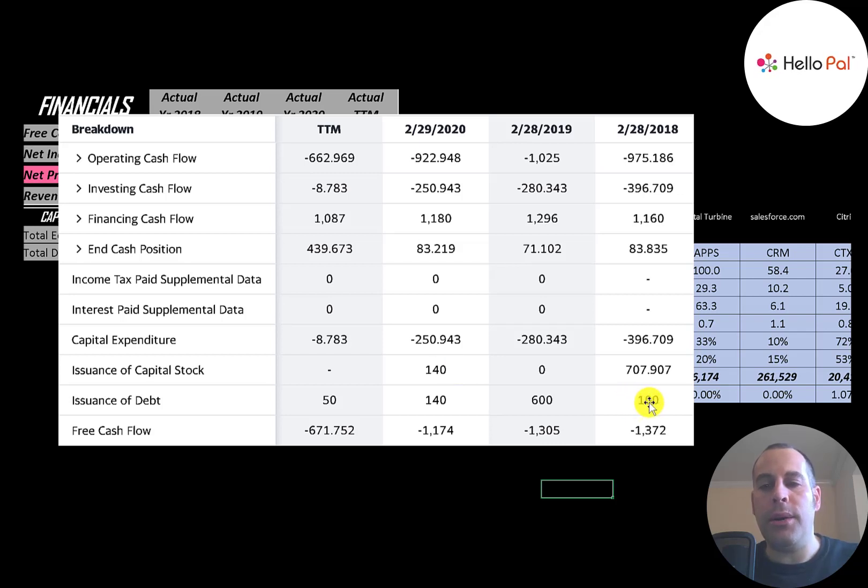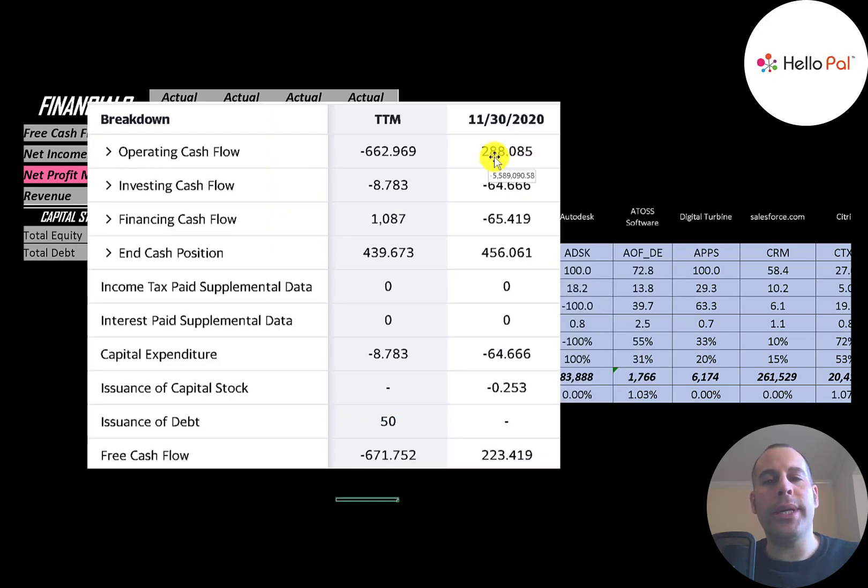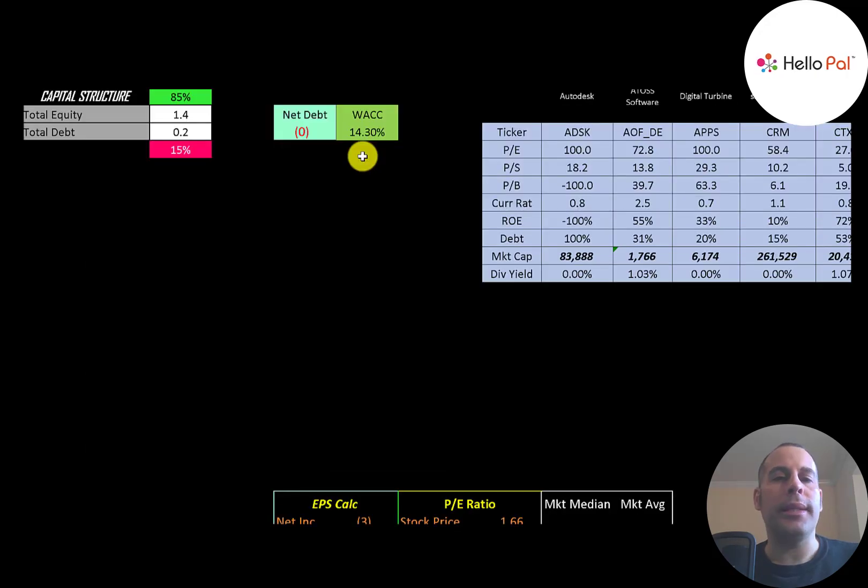They also issued debt each year: $100,000, $600,000, $140,000, and $50,000. In the most recent quarter they had positive free cash flow — $288,000 of operating cash flow minus $65,000 in capex — giving them over $200,000 of free cash flow. That's really exciting as their first positive free cash flow quarter. Looking at the capital structure, they have $1.4 million of equity and $200,000 of debt, so they're 85% equity and 15% debt. Their net debt is negative $200,000, meaning they could pay off all debt and still have $200,000 of cash left.